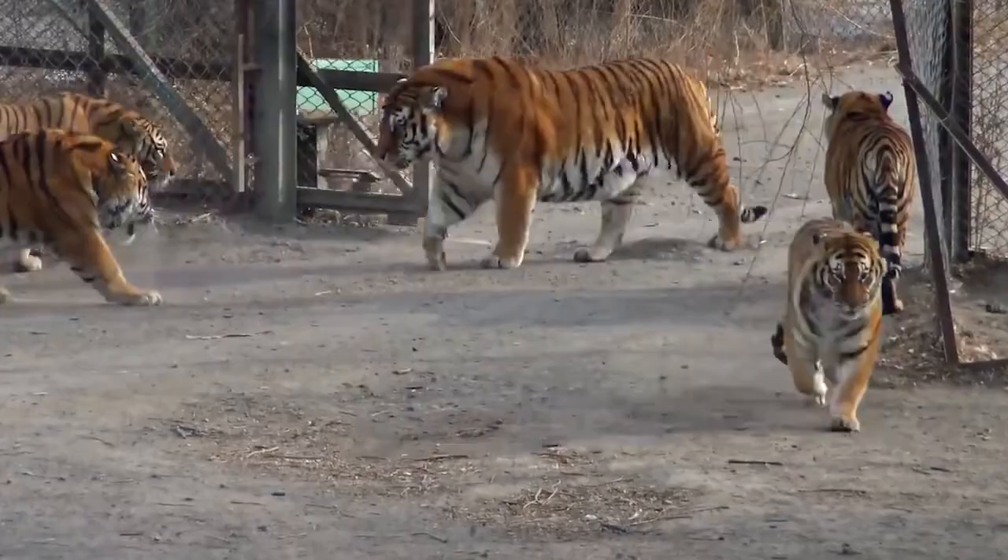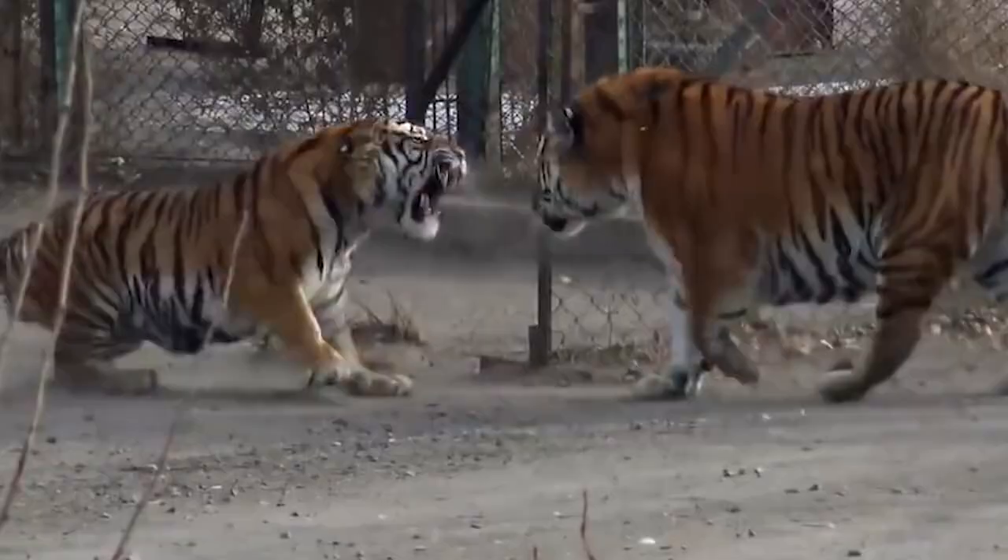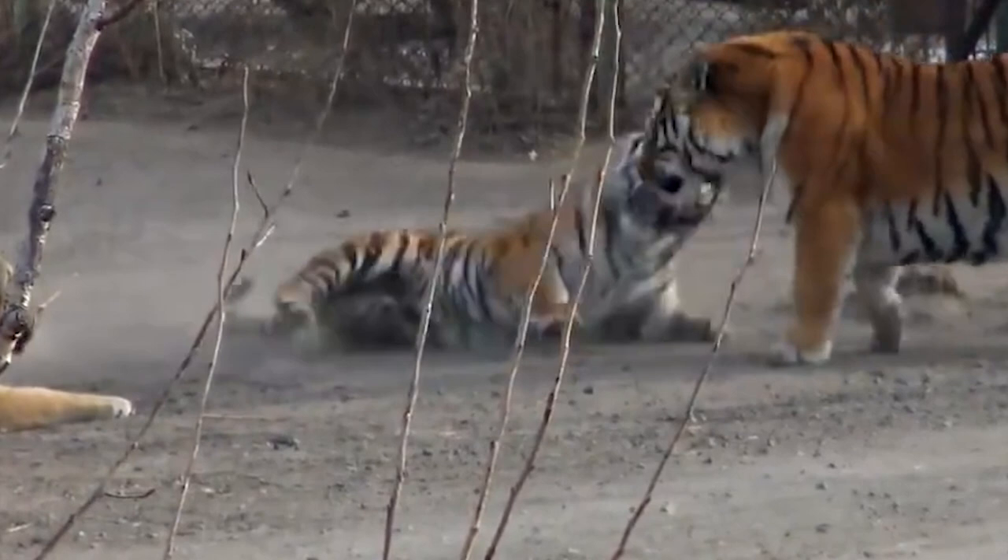The team also intends to introduce the Siberian tiger to the park. This would mark the first introduced carnivore, but given the species' elusive and threatened state, it'll take longer to bring these plans to fruition.